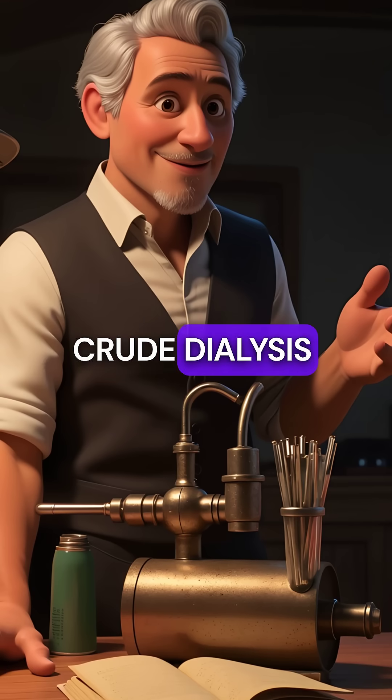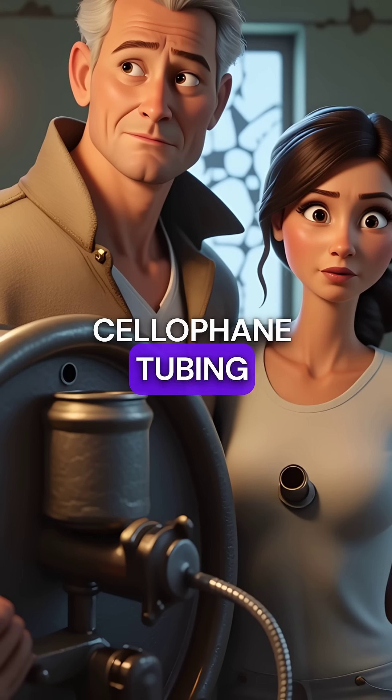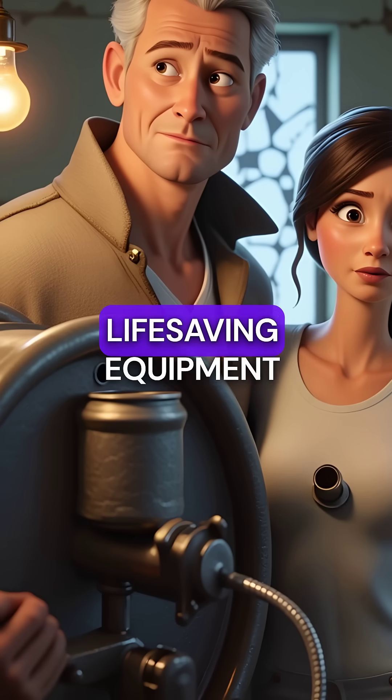So he built a crude dialysis machine using household materials. Rotating drums, cellophane tubing, and beer cans became life-saving equipment.